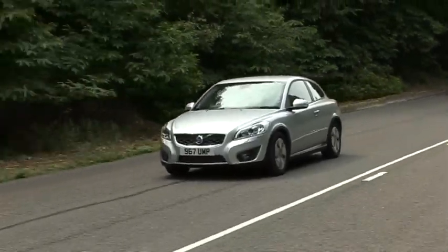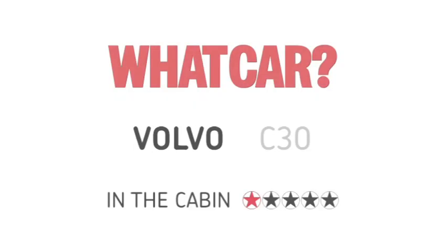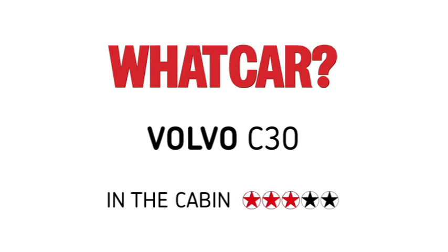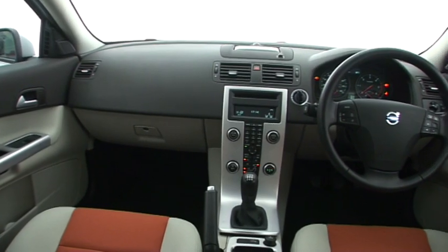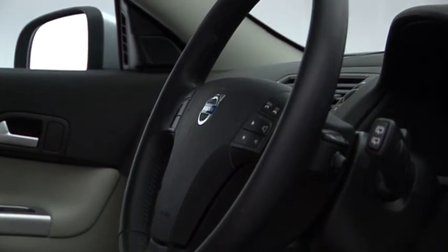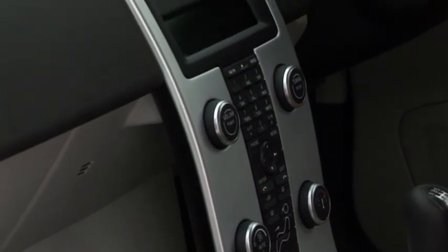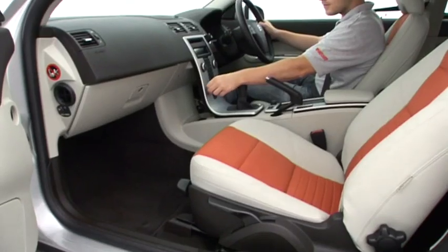Other than some wind noise, the C30 makes a decent cruiser. However, there is some road noise on rougher roads and the 2-litre diesel rattles around town. The C30 shares its simple dashboard design with the S40, V50 and C70.